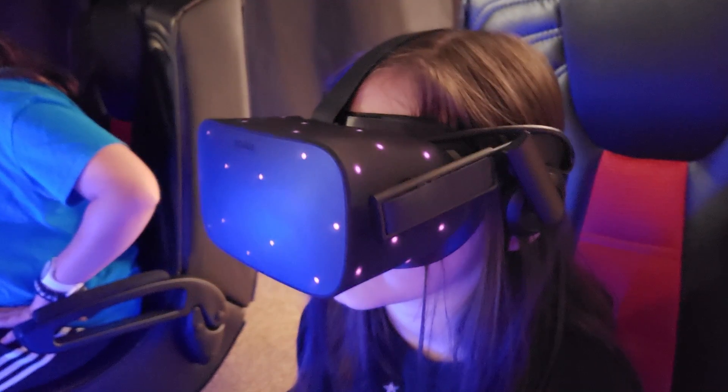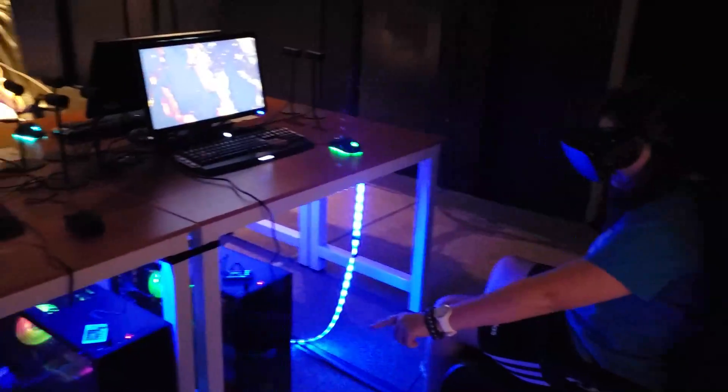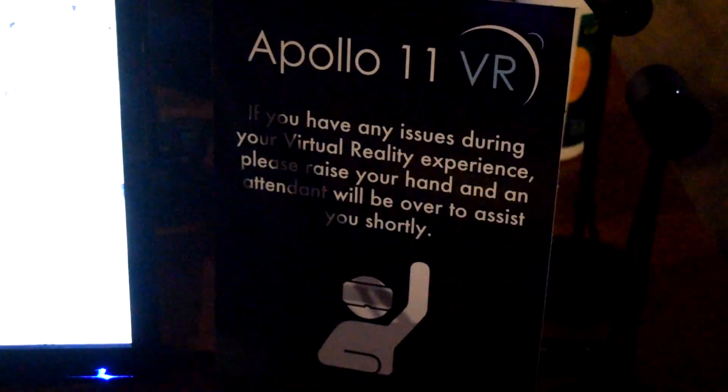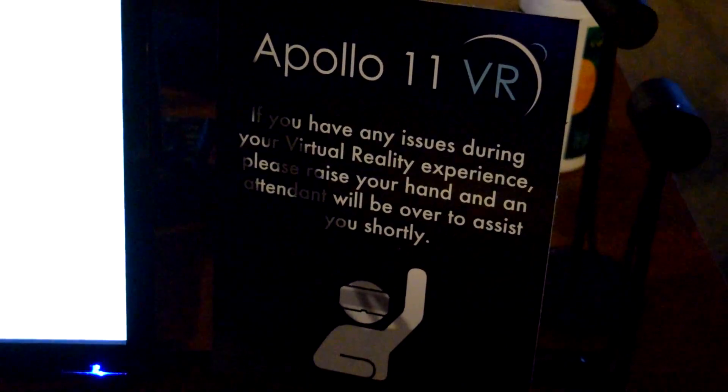It is a Virtual Reality experience that puts you in the middle of the action as a member of the Apollo 11 crew. You sit in a specially designed chair wearing a VR headset. A Rocket Center worker helps you put on your headset and adjust the focus so you can see perfectly. In front of you is a computer screen so your friends and family can see what you're seeing. This VR experience is in 3D, so with your headset on, you can look all around you and it feels like you can reach out and touch what you're seeing. Because it's a motion simulator, it can make some people feel dizzy and sick. If you start to feel sick, you just raise your hand and a Rocket Center worker will stop the show and help you.